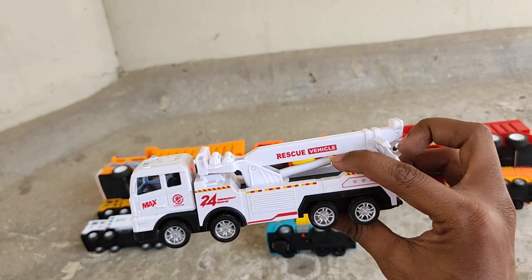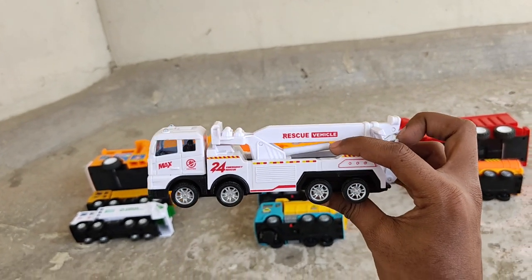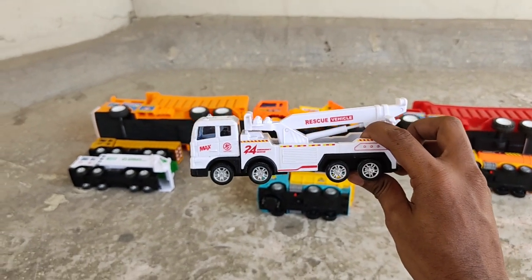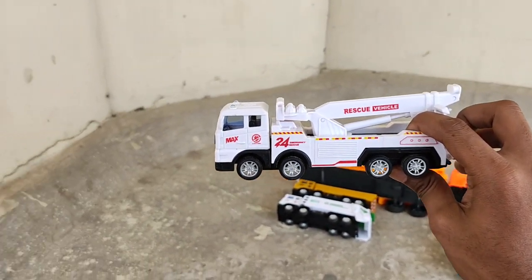Rescue vehicle — a towing rescue truck. Nice shiny white and long rescue vehicle!